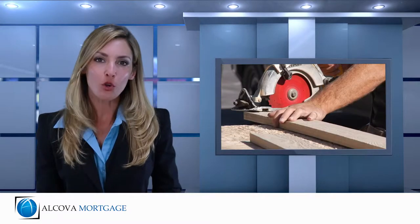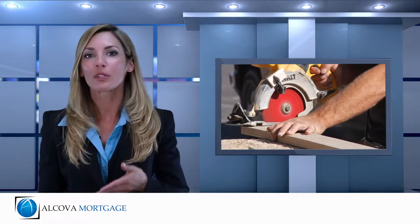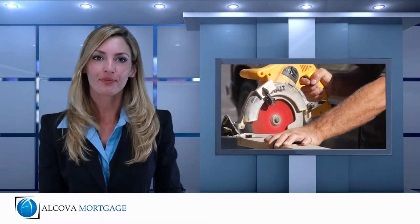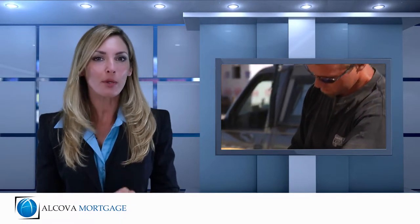with your builder. This simply means that as your new home moves through its various construction phases, the lender will release funds to the builder. As the borrower, you will pay interest only on the current balance of the construction loan.